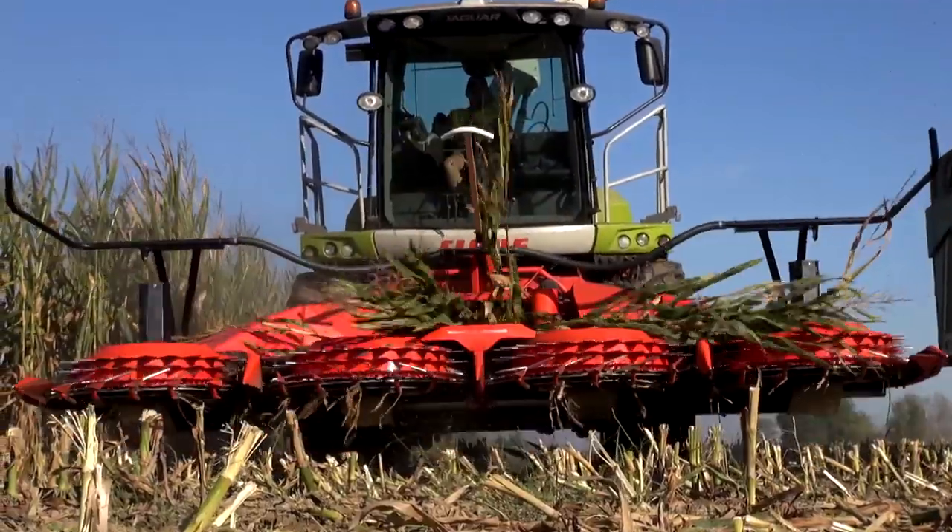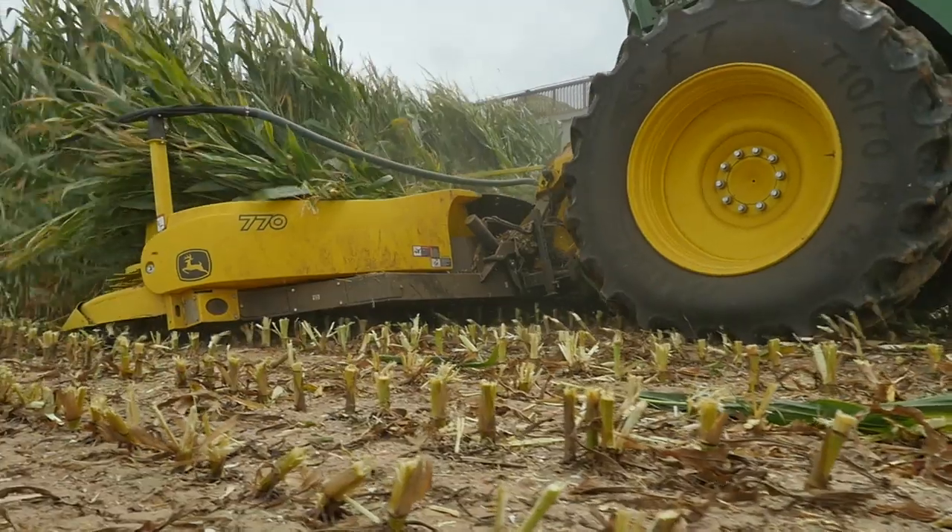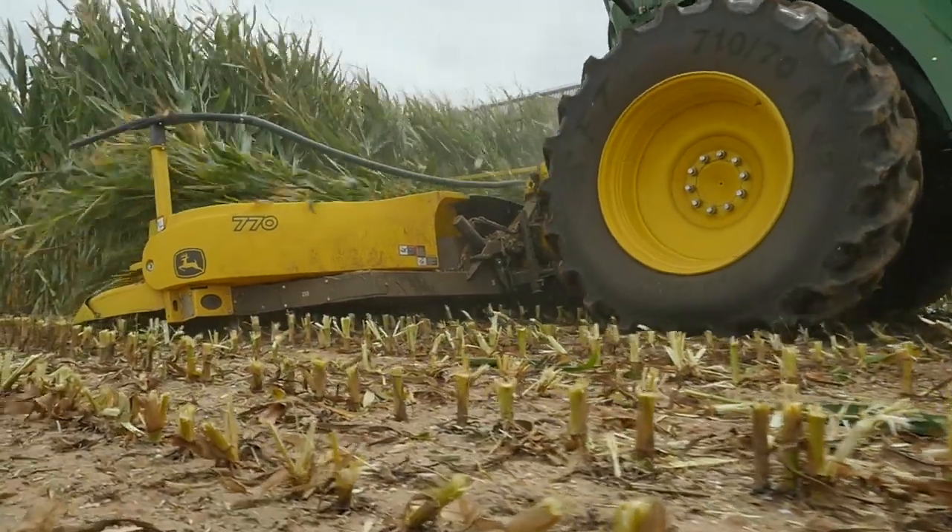Scrapers below the saw blades shatter the sharp-edged maize stubble, contributing to improved decomposition of the remaining plant, a lower risk of corn borer pest and, of course, they protect the tyres against damage.